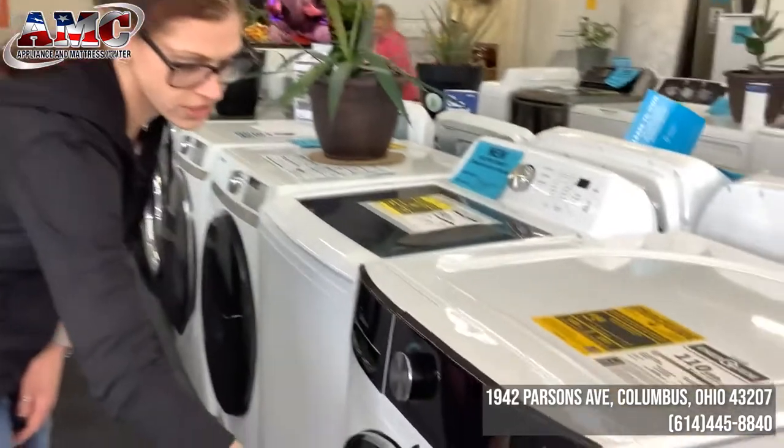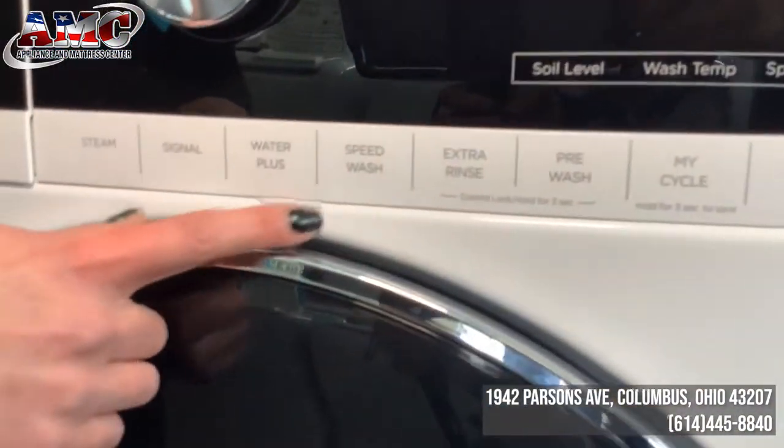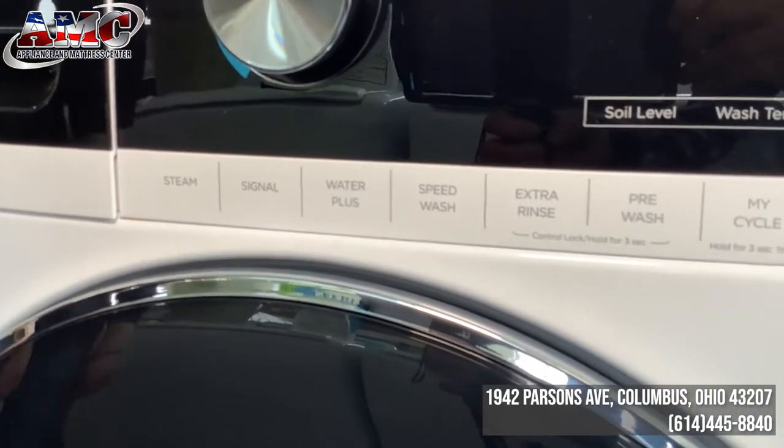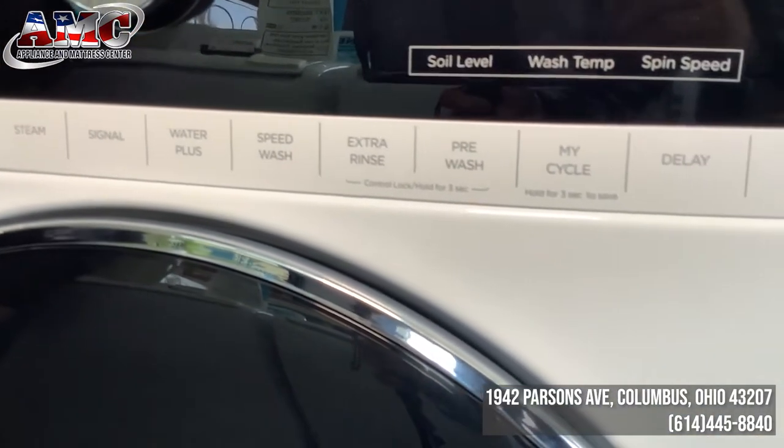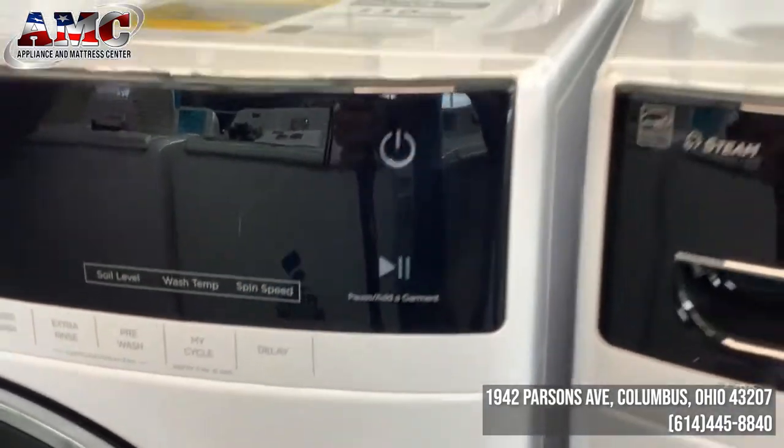It's also got these gorgeous touch controls here. You can see these aren't actually buttons — these are touch controls. It's got steam, and it's got an internal heater, so it's going to get that steam up to 160 degrees and be able to sanitize everything for you.